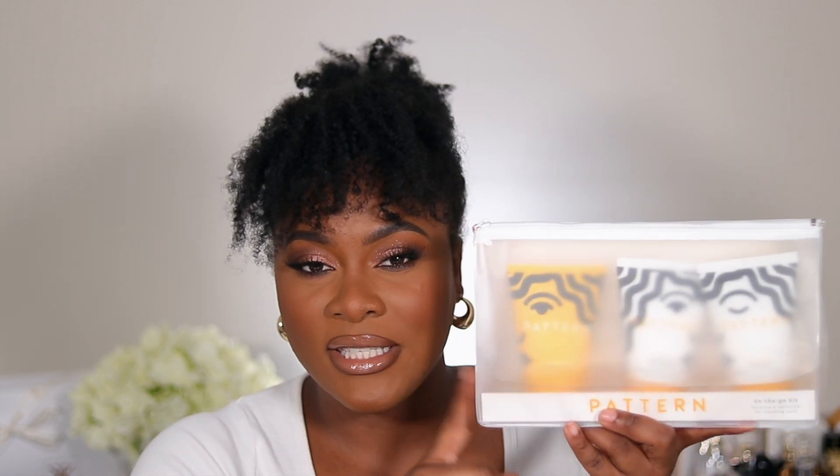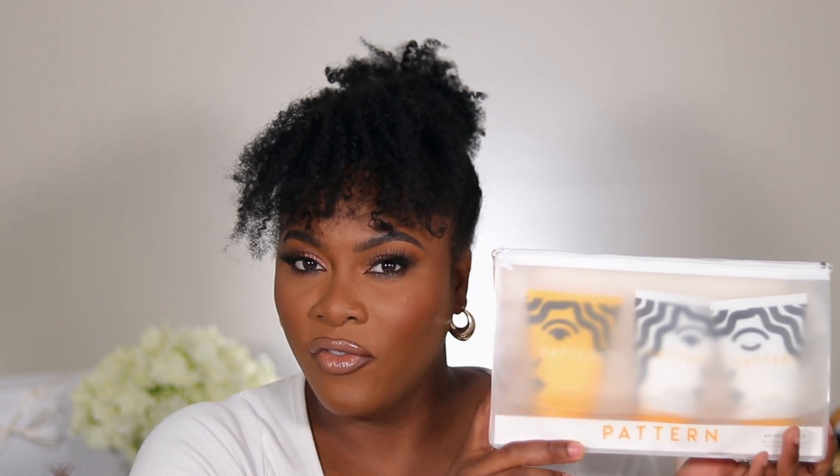Speaking of Pattern, I have this mini travel size set that I actually got from Stush Live — she does random giveaways on her YouTube channel and Instagram, and I recently won one. It comes with the shampoo, the conditioner I already own, and a leave-in conditioner. I tried the leave-in and I do like it, but I want to try it on its own before recommending it. I haven't tried the shampoo yet, but I'll let you guys know my thoughts. If you want to try Pattern Beauty, this is a great way to try the full system.